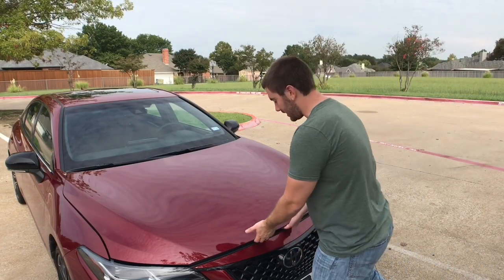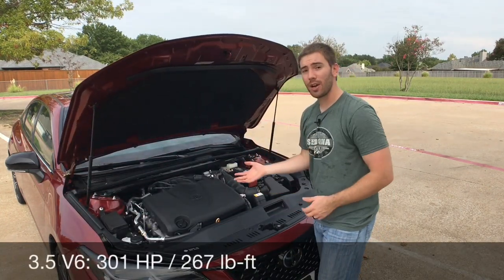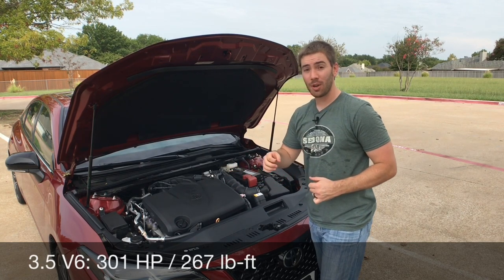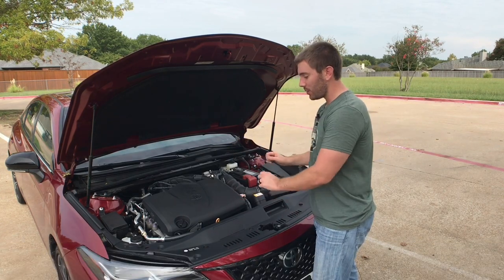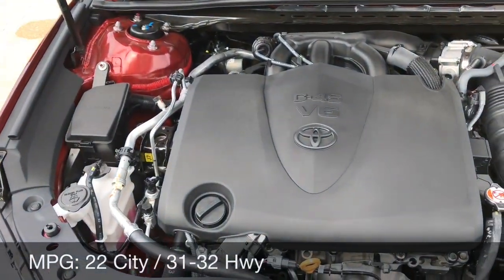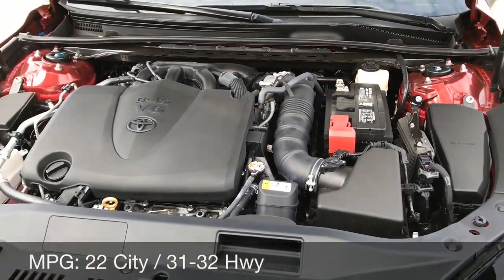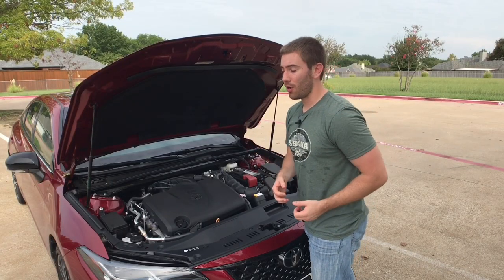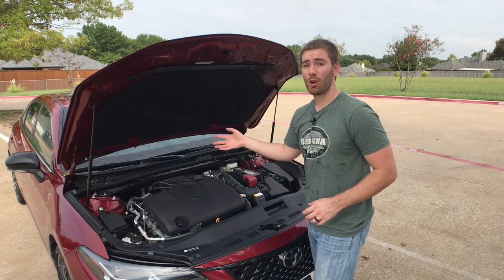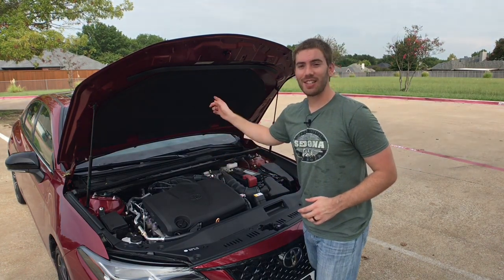Under the hood, this is where all the magic happens. We still get a 3.5-liter V6 like the old generation, but now we've got 301 horsepower, 267 pound-feet of torque. This is Toyota's D4S system with direct and port injection, paired with an eight-speed automatic direct-shift transmission. For MPGs, you'll get 22 in the city and 31 on the highway for this one — or 32 on the highway with the XLE. If MPGs are your main concern, you can get the 2.5-liter four-cylinder with the electric motor hybrid for 43 MPG combined.